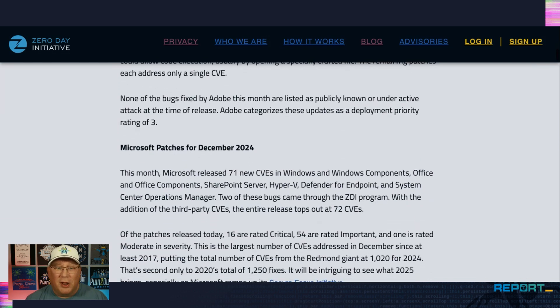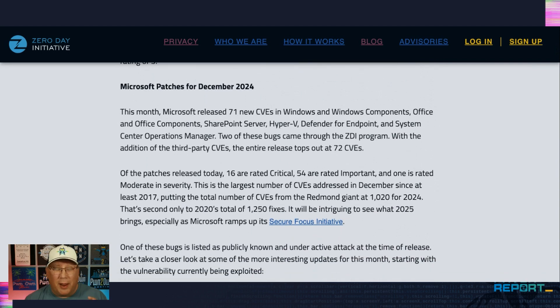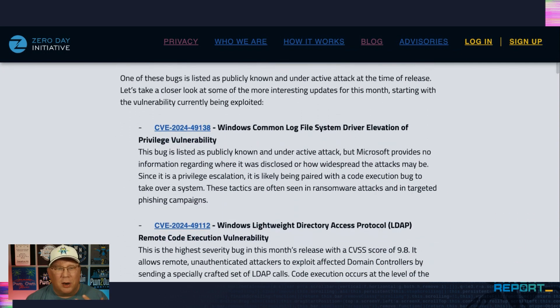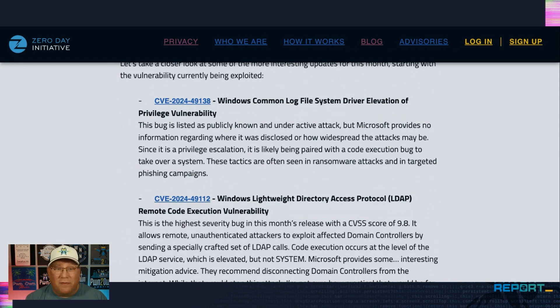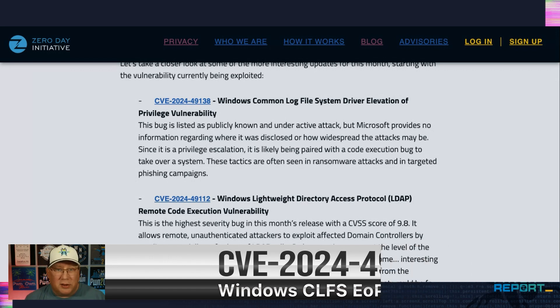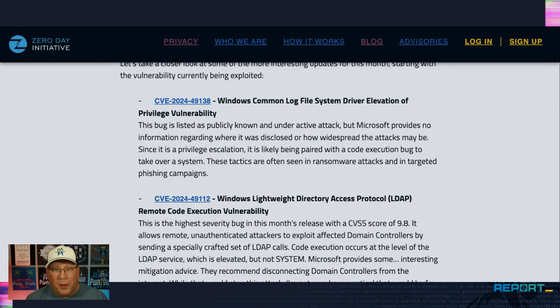Moving on to Microsoft — 71 new CVEs in the usual suspects, and a very interesting one we'll get to in a minute. Let's start with the one under active attack: a Common Log File System driver EOP being used in the wild. It is likely paired with a code execution bug. You open something, it hits the EOP, elevates, and then you execute code at system level — takes over your system, usually found in ransomware. Microsoft doesn't provide any information on how widely this is being used, so just get out there and patch.